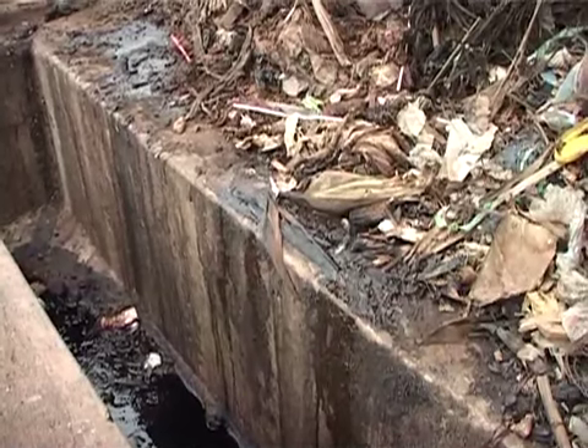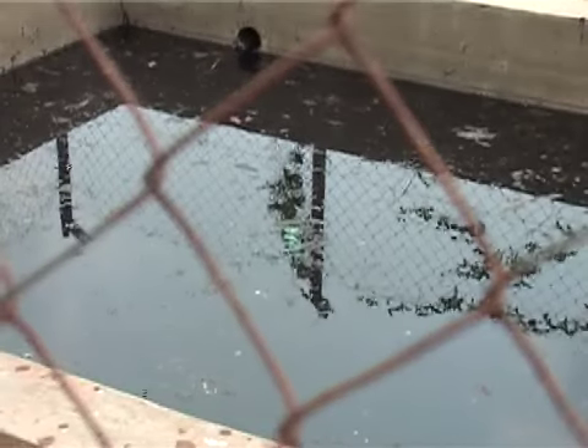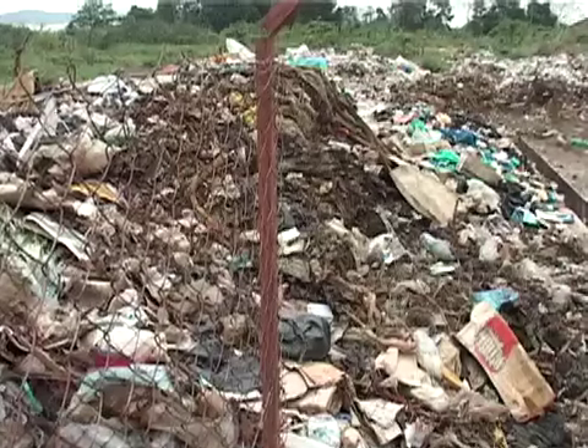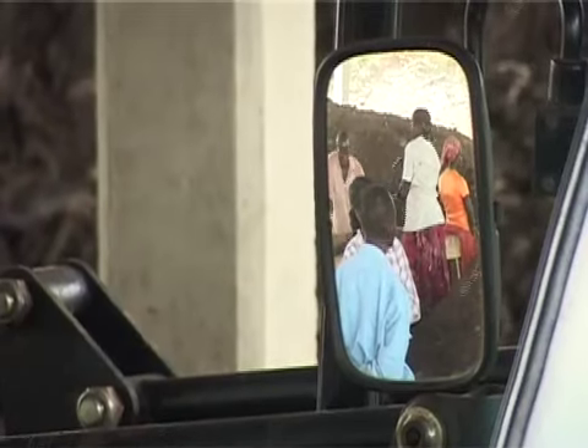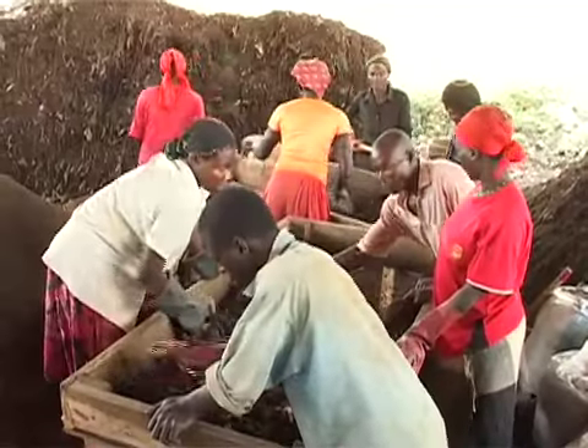The leachate from the waste is collected into a tank and is poured back to minimize the foul smell and keep away scavenging birds like the marabou storks. After a month, the waste is finally sieved to produce compost.